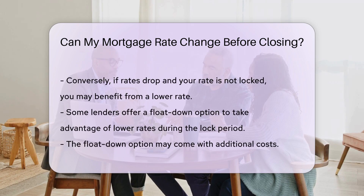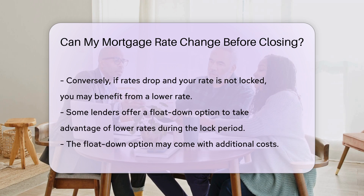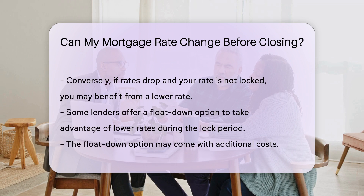Some lenders offer a float-down option, which allows you to take advantage of lower rates if they decrease during the lock period. However, this may come with additional costs.